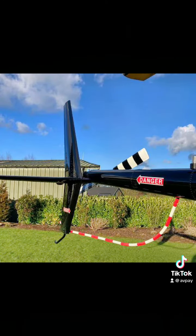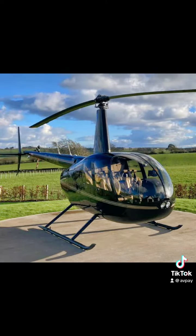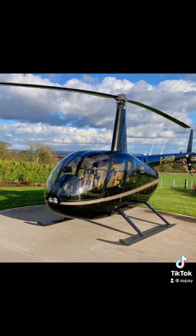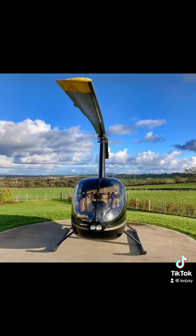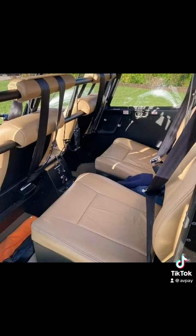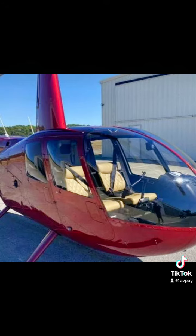One of the key advantages of the R44 is its spacious cabin, which can comfortably accommodate up to four occupants including the pilot. The cabin offers excellent visibility through large windows and is equipped with comfortable seating and various safety features. Additionally, the R44 has a baggage compartment for storing personal belongings and light cargo.